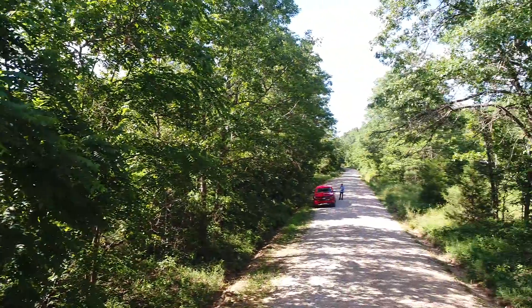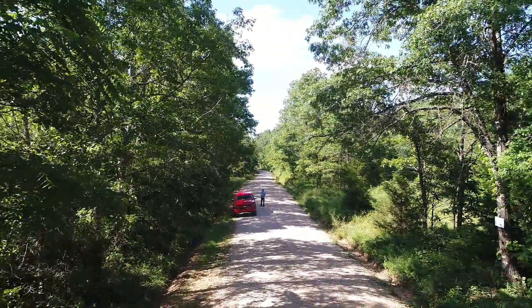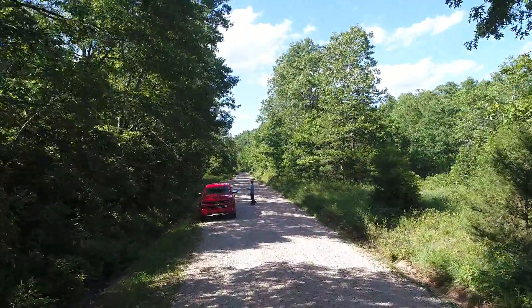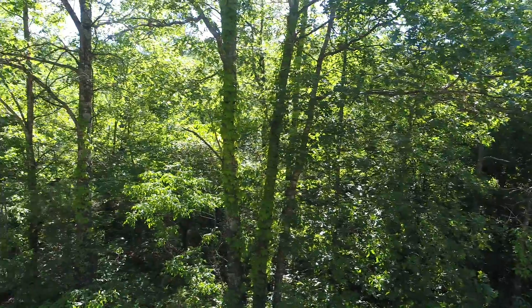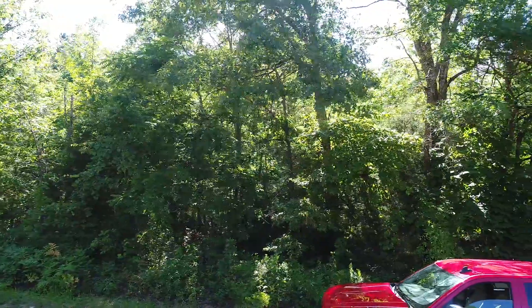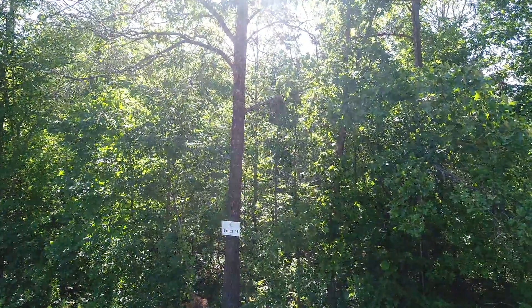That's Tract 18 at Wild Turkey Hollow. You can check out our website at www.instantacres.com. If this property is available, we'll have it on there — we keep all our current inventory on the website. Feel free to check this out or any other properties we have. They sell fairly quickly, so if you see something you like, just let us know. We're here to answer any questions. Nice, solid property — Tract 18 at Wild Turkey Hollow.